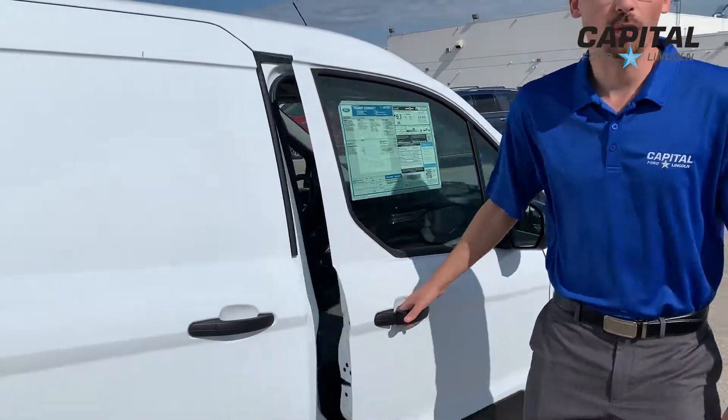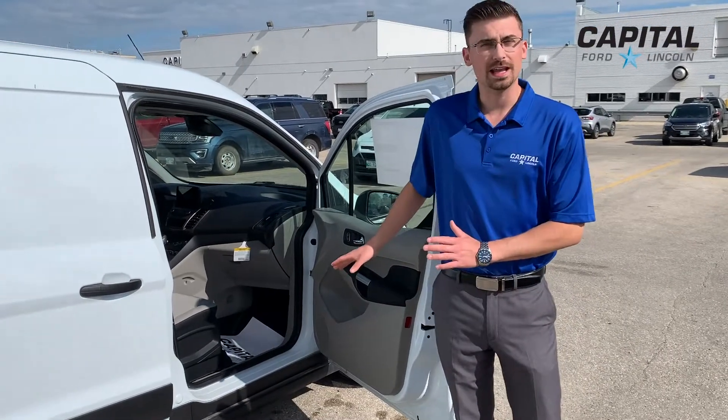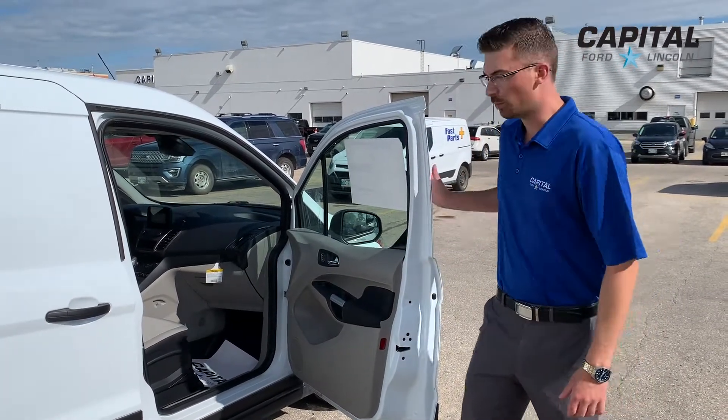Great big giant doors on this cargo van. As somebody who's as tall as me — six foot two — it's quite hard to get into something as low and as small as this vehicle. But these giant doors really help you get in and out with ease.